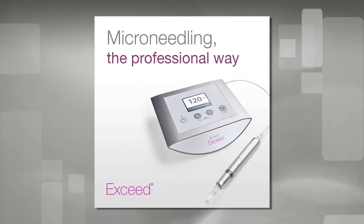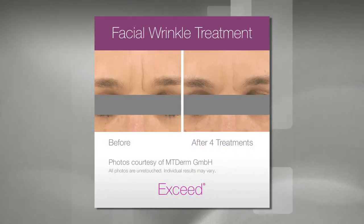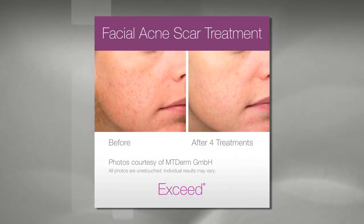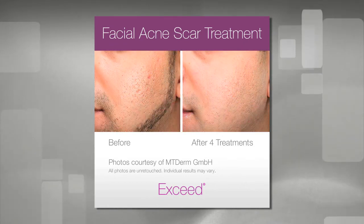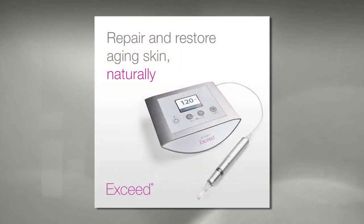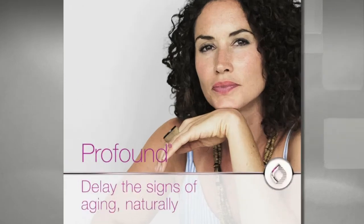My favorite Candela recipe is a treatment consisting of the Exceed device, Profound system, and Core laser. Using a pinch of mechanical microneedling with the Exceed system is a great way to begin your skincare journey, because it yields clinically proven results and has fast post-treatment recovery.